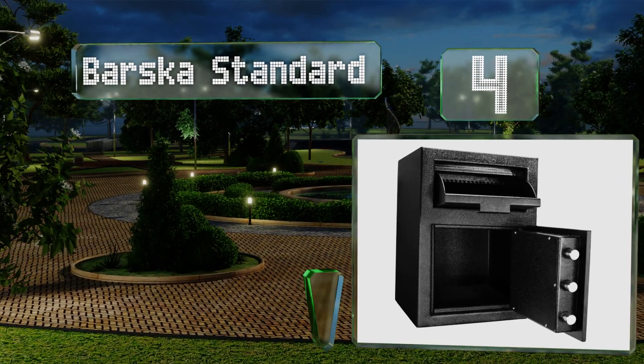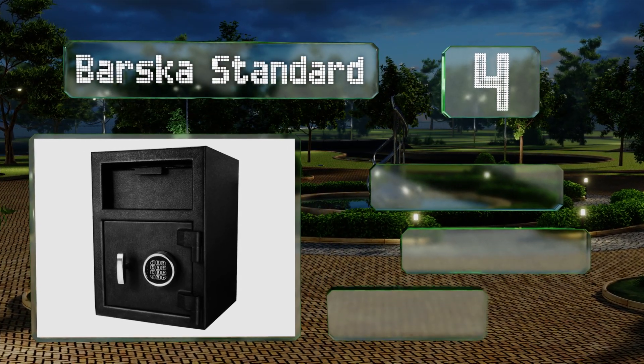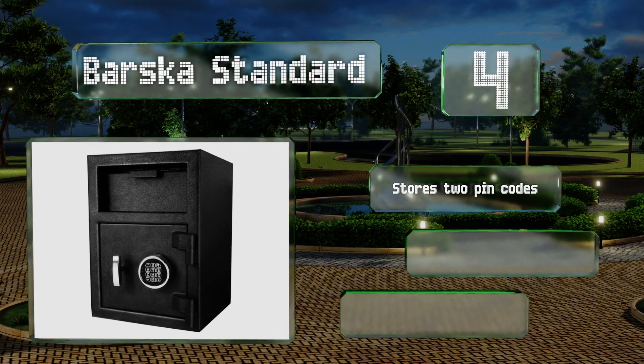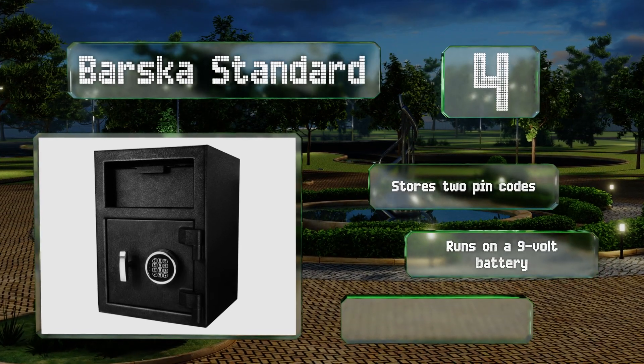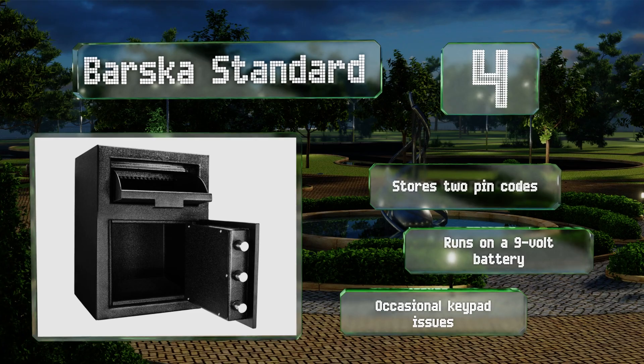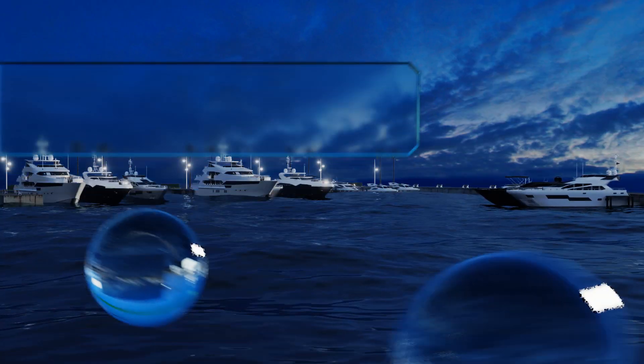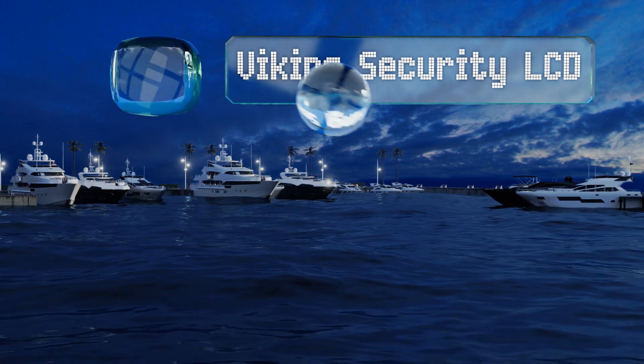At number four, it's not exactly cheap, but the Baska Standard will give you something that can be hard to buy — peace of mind. It's hefty at just about 80 pounds and features anti-fishing baffles to prevent unauthorized access. This one can store two PIN codes and runs on a nine-volt battery. However, it does suffer from occasional keypad issues.